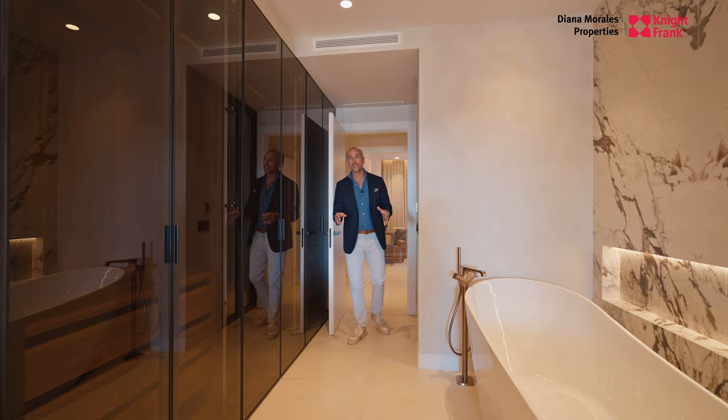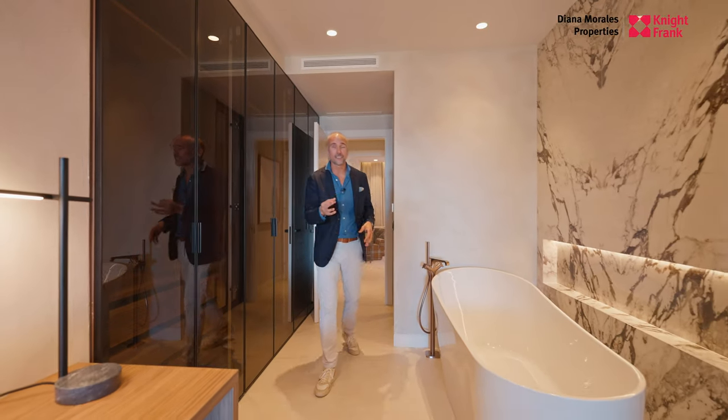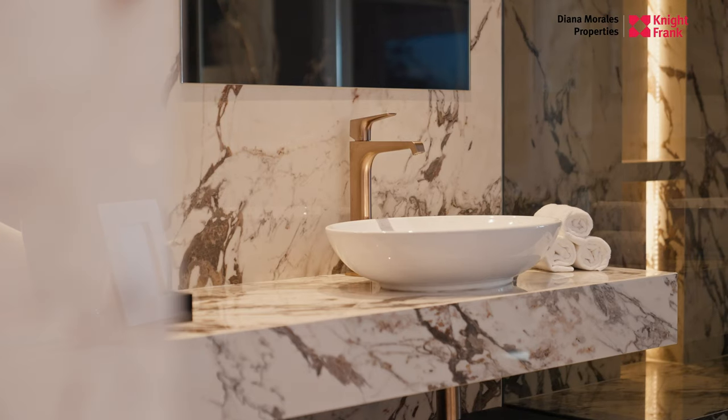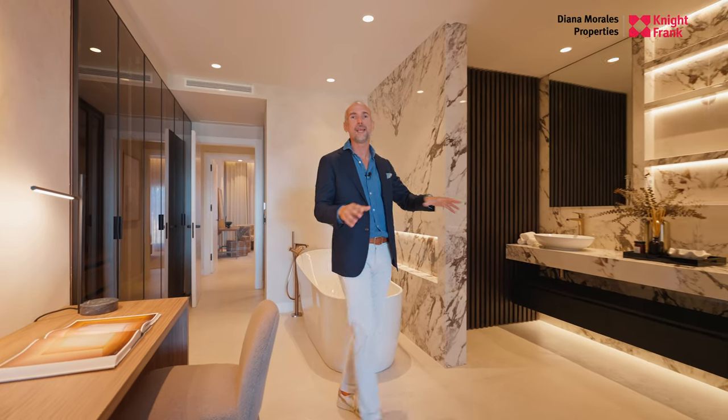Once again it's all about the details, and this bathroom has three things that catch my eye: the closet as you walk in, the marble inlaid work, and this massive shower.